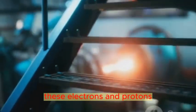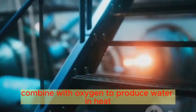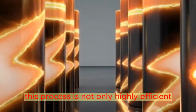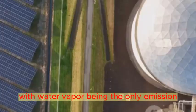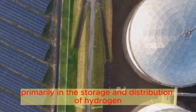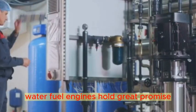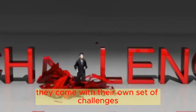At the cathode, these electrons and protons combine with oxygen to produce water and heat — our only byproducts. This process is not only highly efficient but also remarkably clean, with water vapor being the only emission. Yet these water-fueled engines also pose challenges, primarily in the storage and distribution of hydrogen. Water fuel engines hold great promise for a sustainable future, but like all innovations, they come with their own set of challenges, all of which we need to overcome to truly harness the power of water.